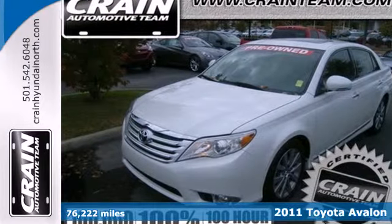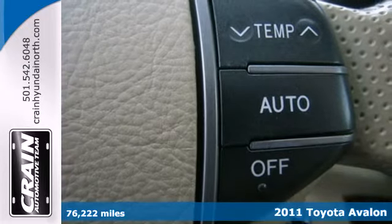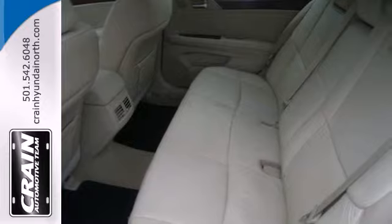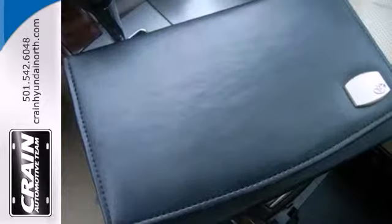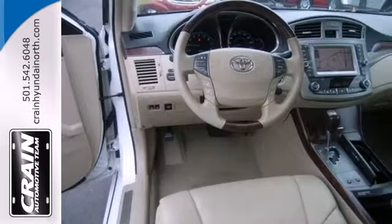It's a 2011 Toyota Avalon. It comes loaded with standard amenities like Bluetooth wireless, 4-wheel anti-lock brakes, a tilt and telescopic steering wheel, stability and traction control, a USB connection, trip computer, turn signal mirrors, and a leather wrapped steering wheel.